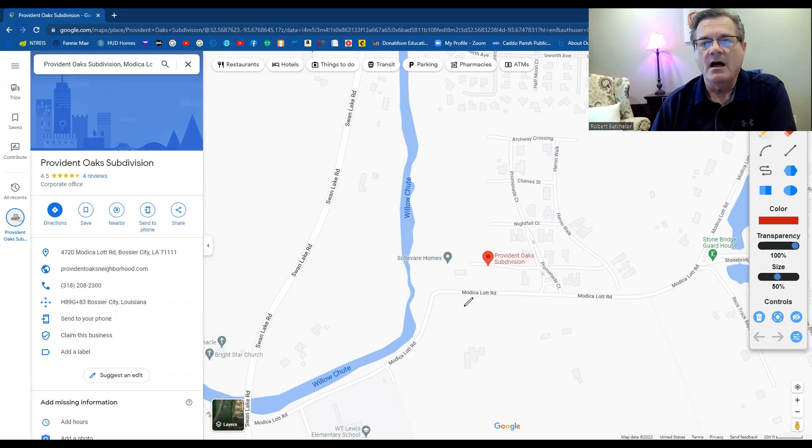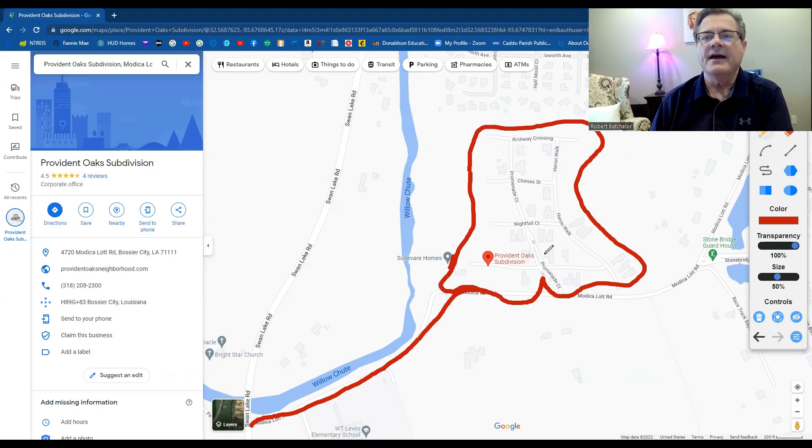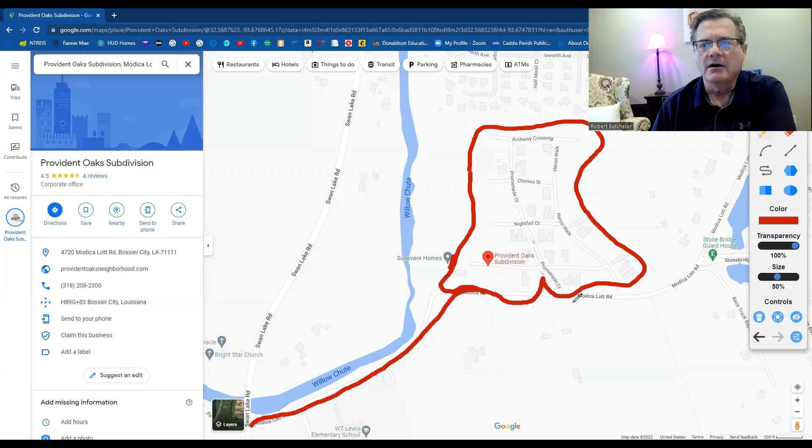It's off of Monica Lot Road, which is off of Swan Lake Road. You come in on Monica Lot and then turn in at the entrance area — all these homes tucked away in this little space. Each one is a showstopper. They range anywhere from $600,000 up to close to a million dollars, with square footage from 2,600 up to 3,800 or 3,900 square feet — a good range that accounts for the price difference.